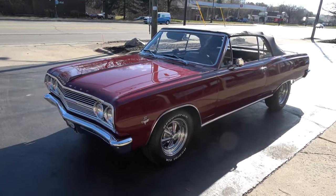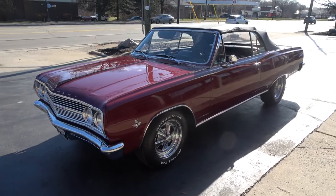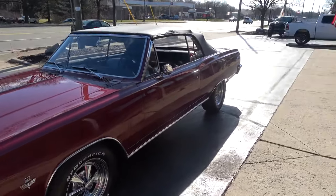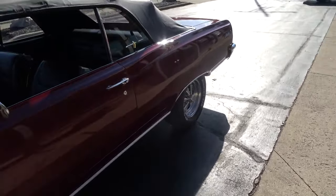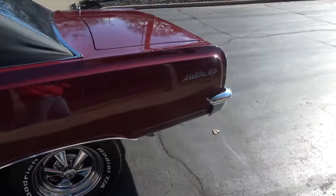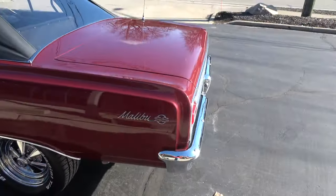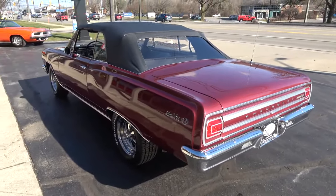Today I'm going to take a look at — I love this car, man — a 1965 Chevrolet Malibu Super Sport Convertible. It is an original 138 SS car. Great car. I've driven this car a couple of times now. Whoever gets this thing is getting a little baby doll. Real 138 Super Sport.